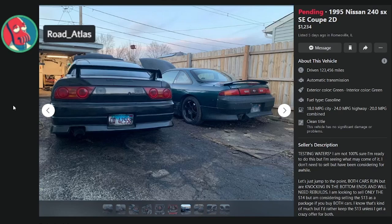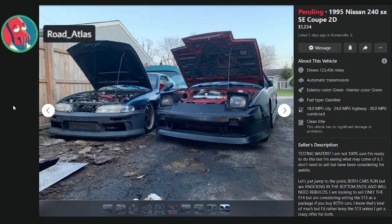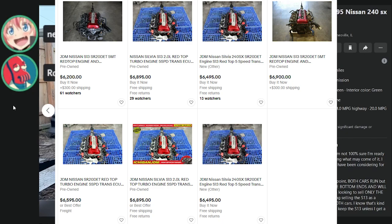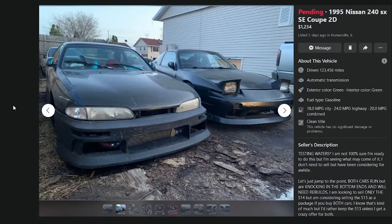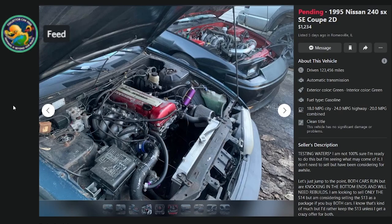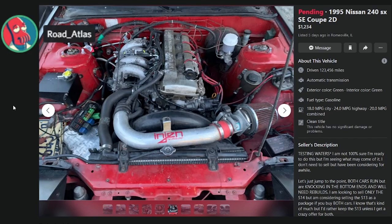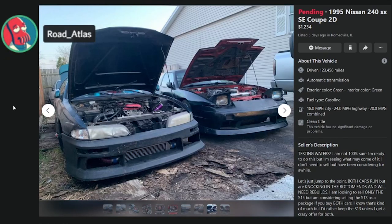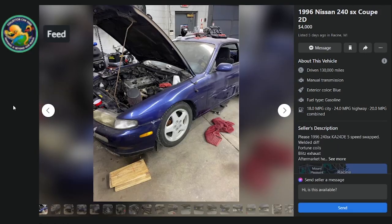A regular SR is worth around $6,500 — but a blown one is worth scrap, maybe $300 for the head. It's five grand right now on eBay for an entire swap. You could part these out but who's going to buy all the dented-up shitty parts? You can't even part the motors — this guy needs to just part them out.